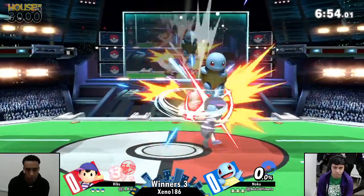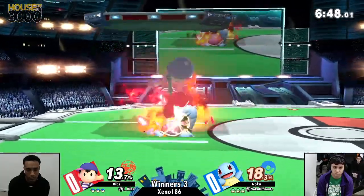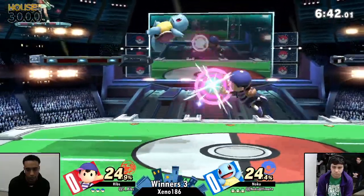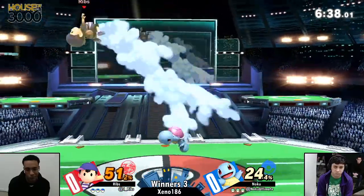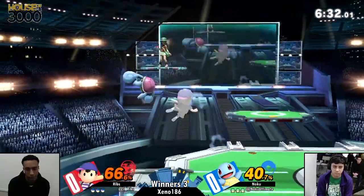Right off the bat, you just see Noko playing all the shield pressure. I think Libs was not expecting the up-air to knock up, seeing that he went for the down-tilt instead of following up with another up-air or an up-tilt maybe. Right now, Noko is just doing so great catching out a lot of Libs' movement and landings.